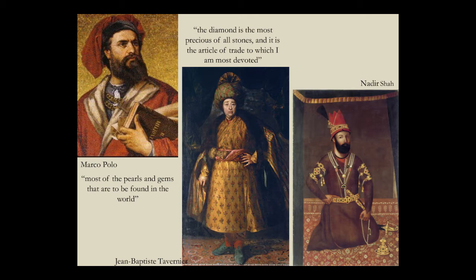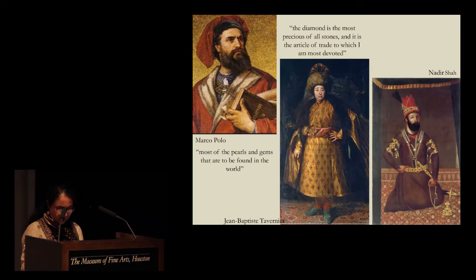From time immemorial, the gems and jewels of India have captured the imagination of travelers, gem merchants, conquerors and connoisseurs. Marco Polo came in the 13th century, drawn by stories of the wealth of the East, declaring the region contains 'most of the pearls and gems that are to be found in the world.' The French jeweler Jean-Baptiste Tavernier made no less than six trips to Persia and India between 1630 and 1668 to buy Golconda diamonds, recording: 'The diamond is the most precious of all stones, and it is the article of trade to which I am most devoted.'